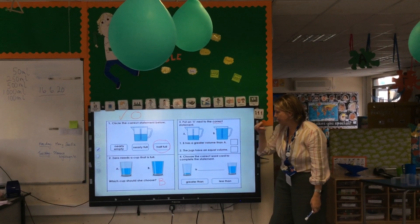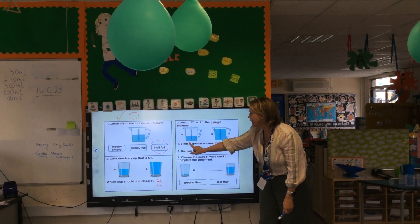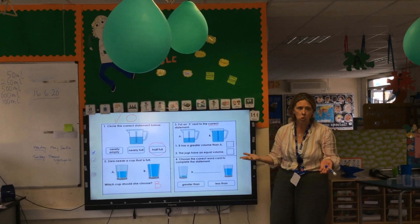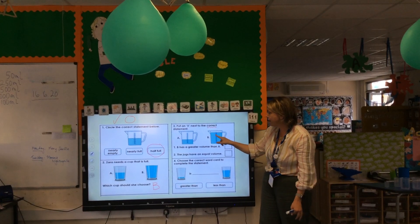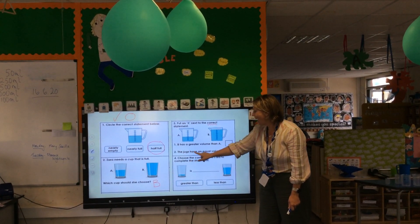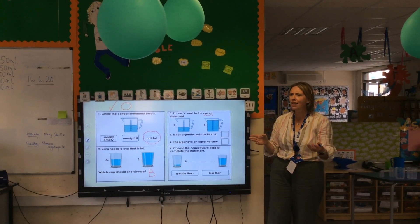Here is the statement. Number one: B has a greater volume than A. There's B, there's A. Number two: the jugs have an equal volume. What does equal mean?